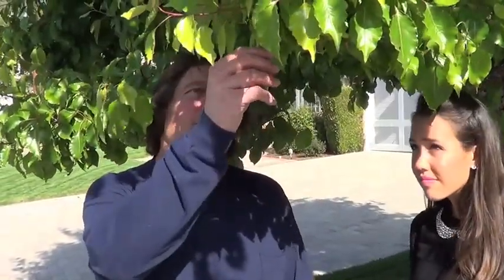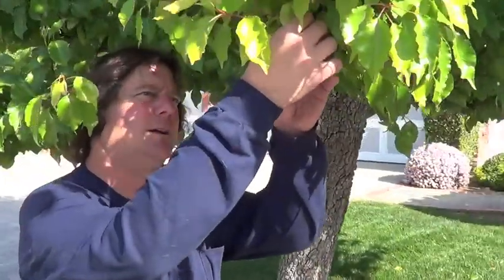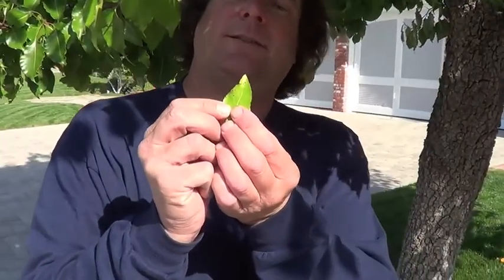We treated this tree for fire blight, which is a disease where it turns black and burns the branches off. Now, because we're starting to get some foggy days — May gray and June gloom is coming — we're beginning to get this leaf spot. This is a fungal pathogen, whereas the other is a bacterial infection. So one we treat with an antibiotic, and one we treat with a fungicide.